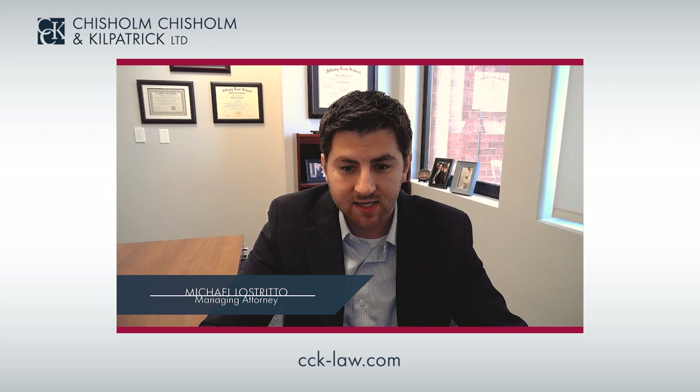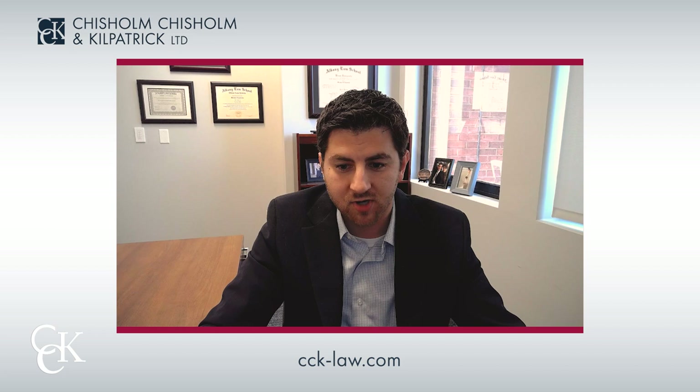More information on this topic can be found on our blog at cck-law.com. Also, be sure to check out our other YouTube videos and subscribe to our channel. See you next time.